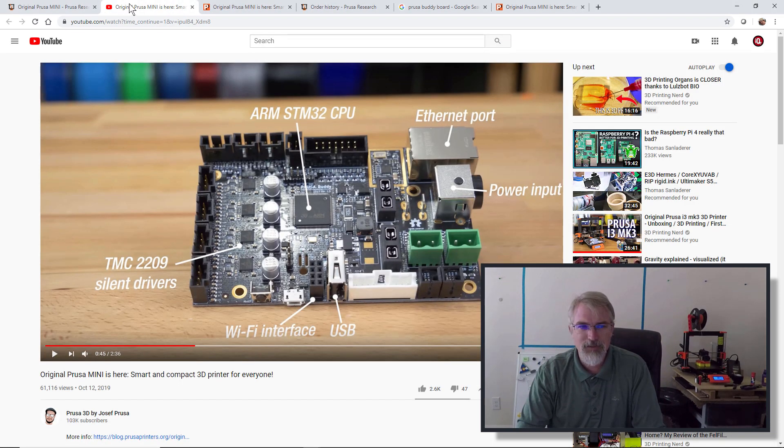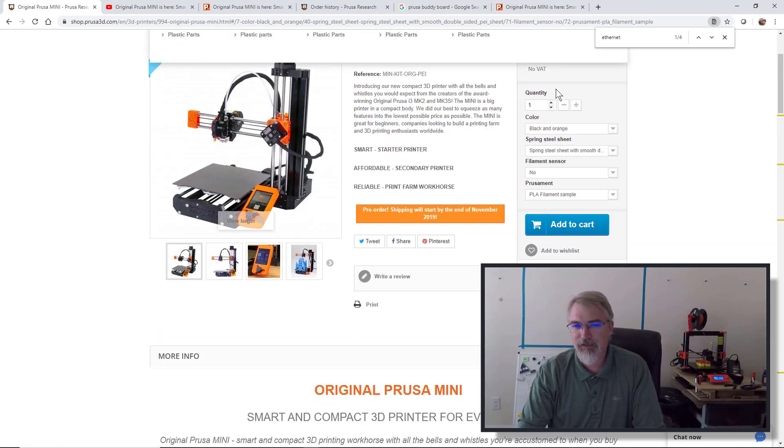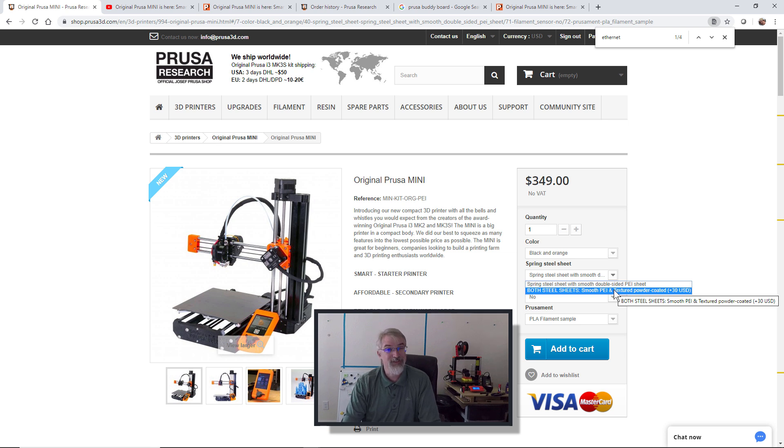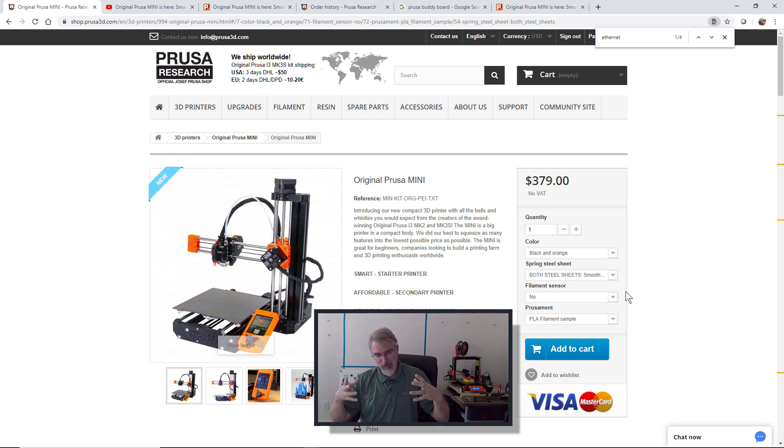Let me go over what I'm paying for it. It's not just $349 landed. The base price is $349, and I got the black and orange version. I ordered both the smooth steel sheet and the textured powder sheet — that's about a $30 bump but it makes sense since the plates are expendable. It also does not include a filament sensor, but you can add one for $20. I also added a roll of filament to support him. So what I'm ordering totals $421.49, plus $47.85 in shipping, for a total landed cost of $469.34.